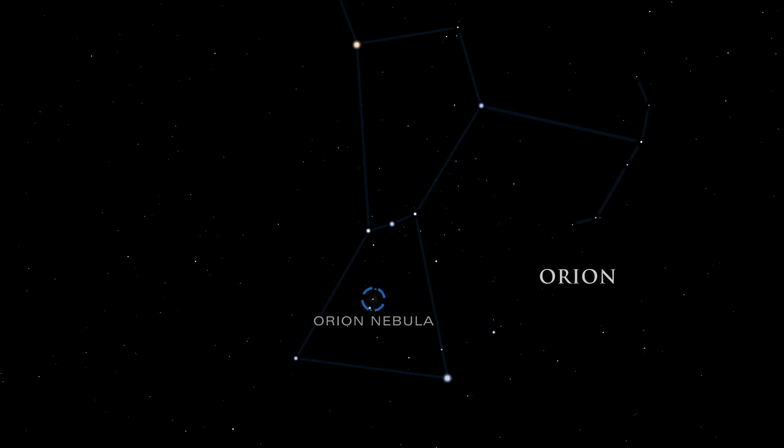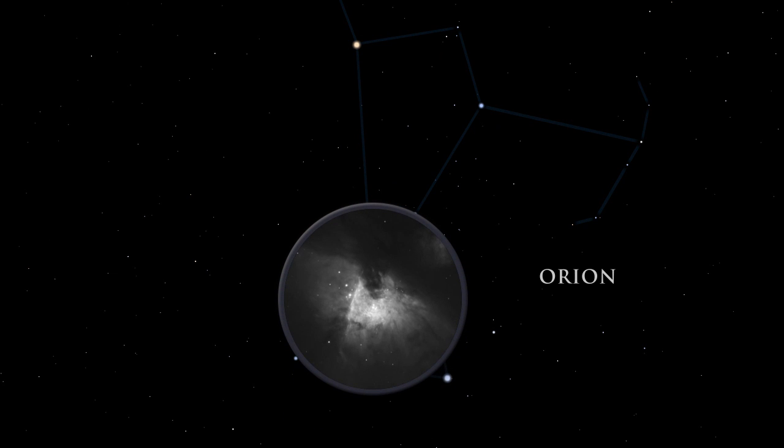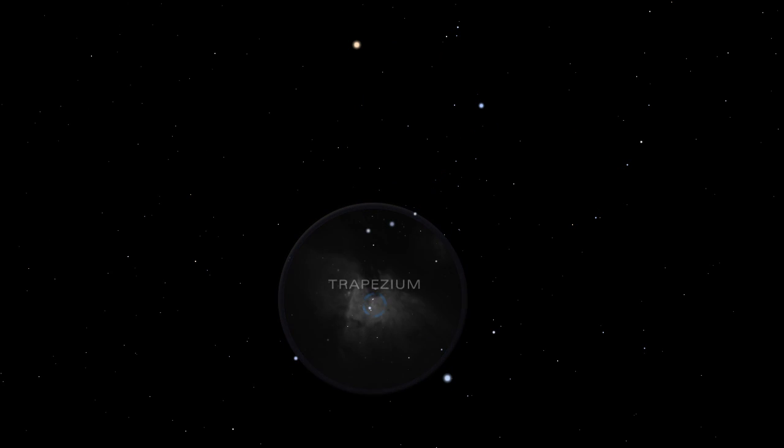From the left side of Orion's belt, look down to the Great Orion Nebula. Although barely visible to the naked eye, it is the brightest diffuse gas cloud in the night sky — nebula is Latin for cloud. A small telescope unveils the details and grandeur of the nebula. Embedded inside the Orion Nebula is the Trapezium, a group of hot young stars so brilliant they cause the surrounding gas to glow.